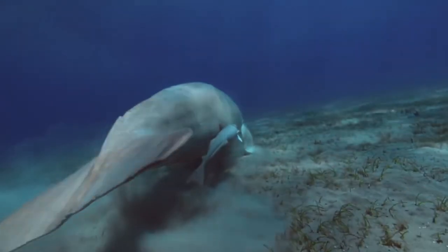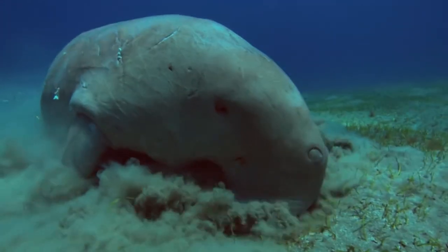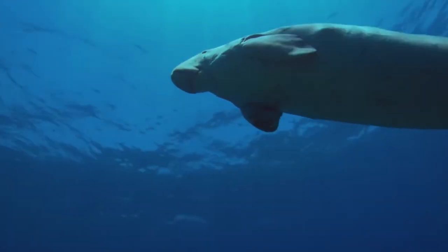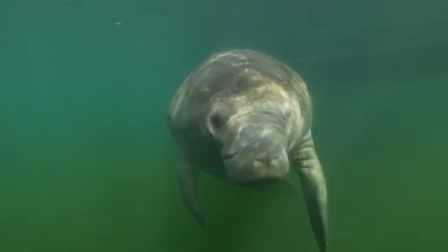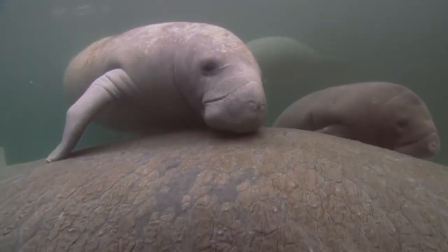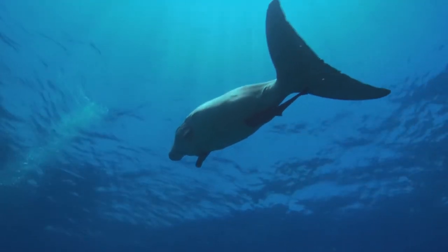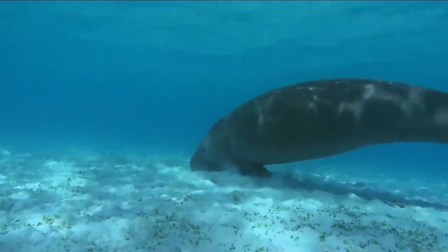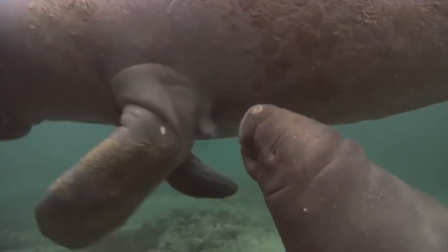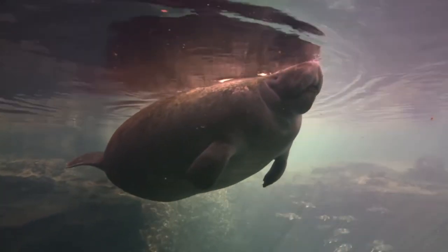Dugongs now have a protected area where they can graze and reproduce without being disturbed, thanks to the reserves. In comparison to nations like Australia and Indonesia, where the population is thought to be in the thousands, the dugong population in India is still quite modest. However, the creation of dugong reserves is a step in the right direction for the preservation of this vulnerable species. The precise number of dugongs in the reserves is difficult to quantify due to the species' rarity and lack of adequate monitoring tools, but conservation organizations regularly perform surveys to track dugong numbers and activities.